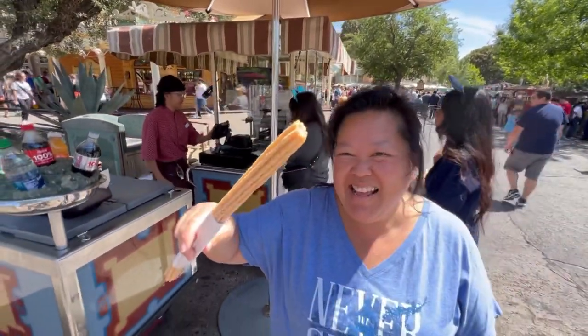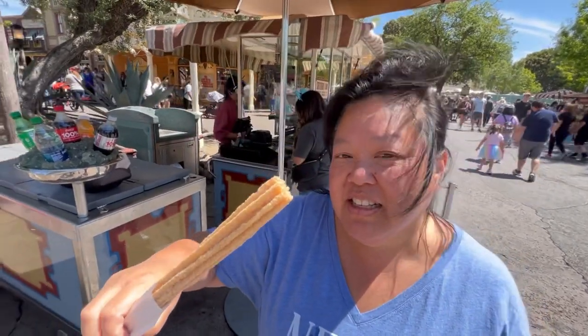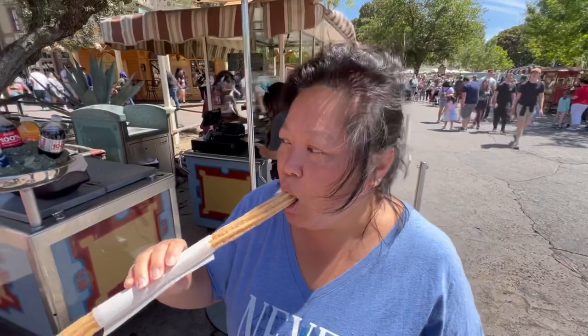We had to get it — the churro. This classifies as a Mexican dessert. Is it crunchy? This is good. Sometimes they come filled, but this is just a plain one — plain classic churro. Nothing like it. Very crispy. Pro tip: get the horchata cold brew and a regular churro. Perfect.